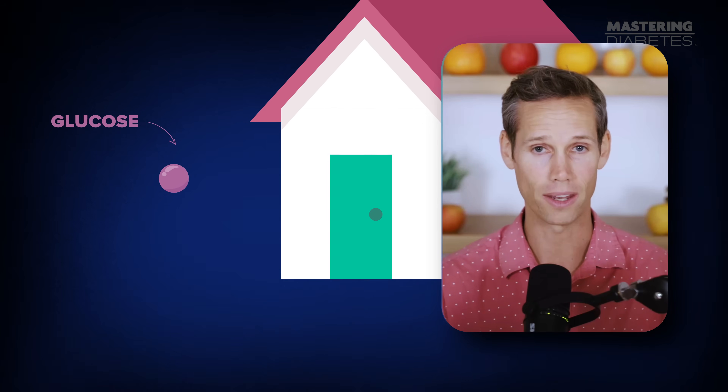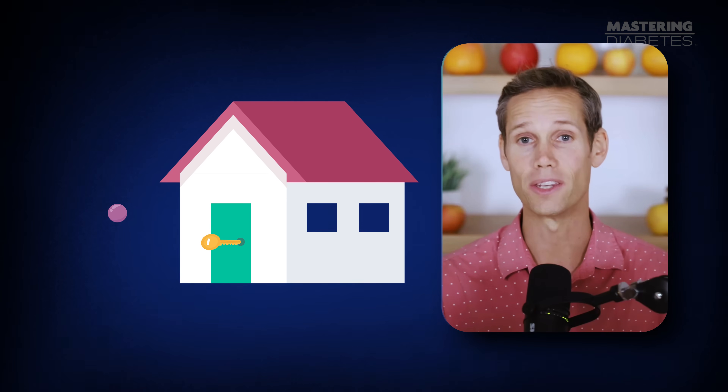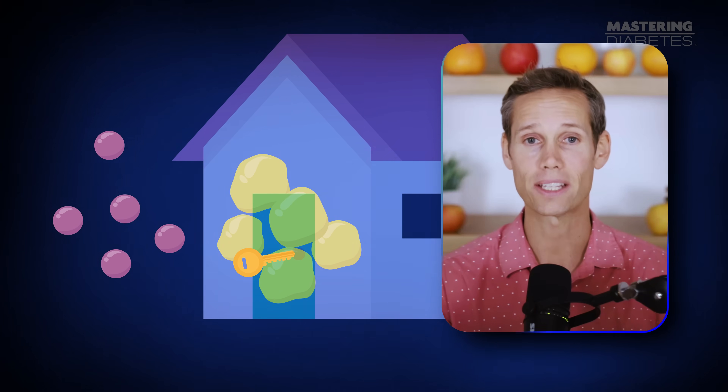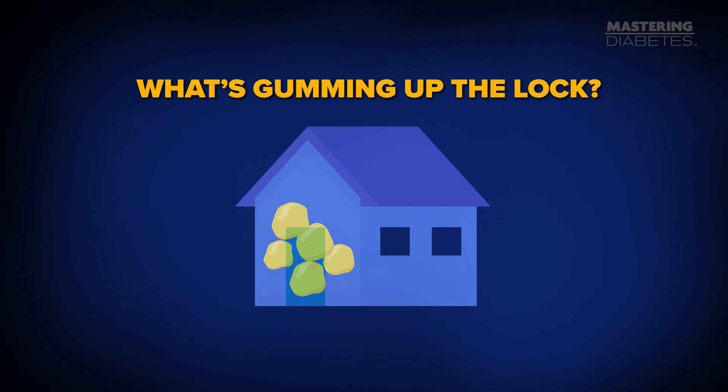Most people think diabetes is just too much sugar in the blood. But the real problem is that your cells can't use that sugar properly — that's called insulin resistance. Think of your muscle and liver cells like tiny houses with locked doors. Glucose is standing outside wanting to come in. Insulin is the key that unlocks the door. When everything's working, insulin knocks, the door opens, glucose walks in, and your blood sugar comes down. But when there's fat built up inside those cells, it's like someone stuffed chewing gum in the lock. The key doesn't turn, the door doesn't open, and glucose gets stuck outside in your bloodstream. So the question we actually need to ask is: what's gumming up the lock?